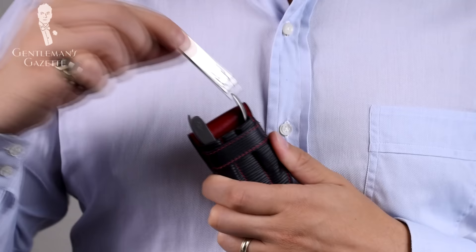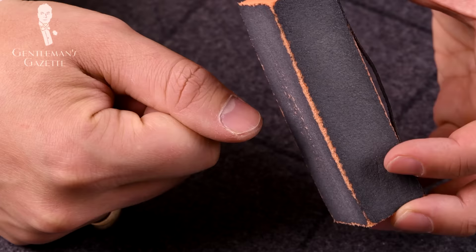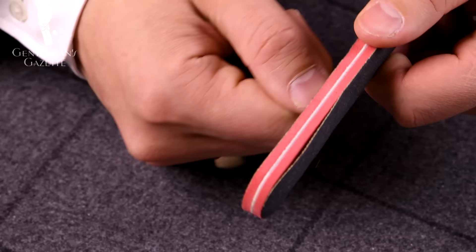Just like anything from Fort Belvedere, it's a quality set made of aniline dyed leather in Germany, and the tools are not just regular stainless steel ones but they come from Solingen in Germany, a town that's renowned for its high-end quality knives, cutting wear, and nail clippers. If you want an even better manicure, you should invest in a buffing block and a larger file because you get into the angles of your nail beds much better.